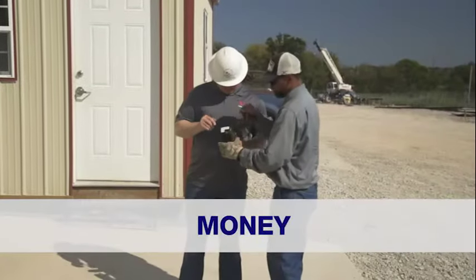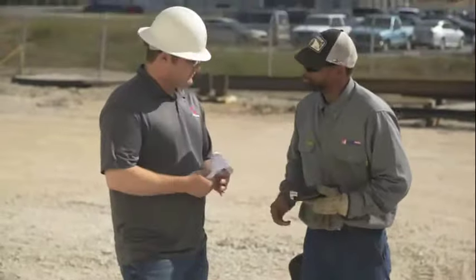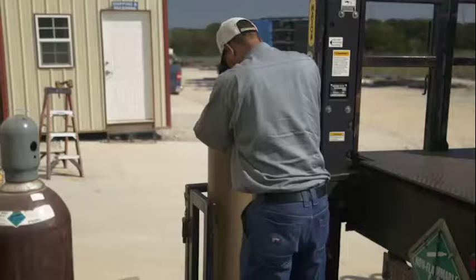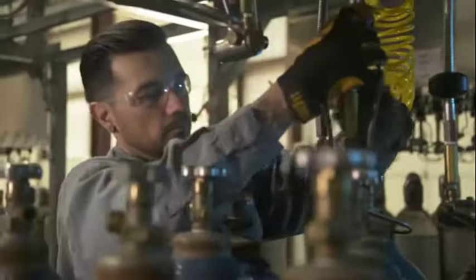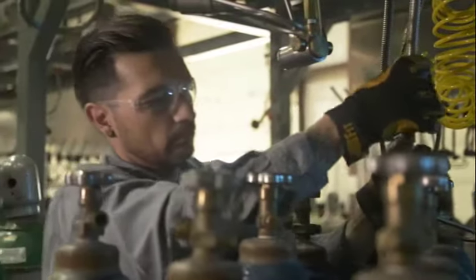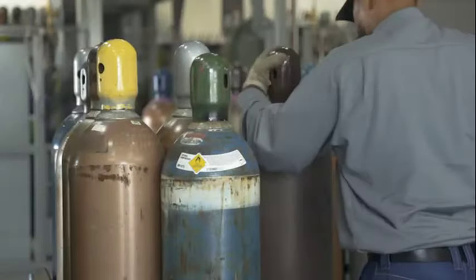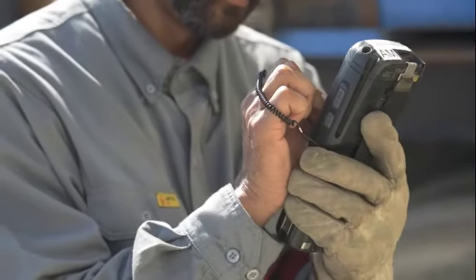All of this results in significant savings and an improved bottom line for our customers. Our cylinder tracking system greatly reduces lost or wasted inventory, and the charges that go along with it — hundreds of dollars per cylinder. For companies with multiple locations, or contractors with multiple job sites, we track each cylinder to the exact location where it was delivered, greatly reducing the likelihood that cylinders get lost in the scramble of everyday business.